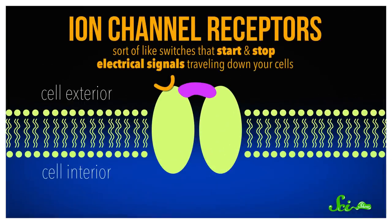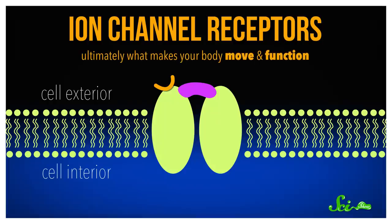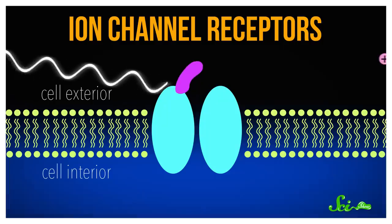Ion-channel receptors are sort of like switches that start and stop electrical signals traveling down your cells. Normally, they're activated when molecules like neurotransmitters attach themselves to the receptor. That causes charged atoms, or ions, to move into the cell, which generates an electrical current that can make other cells stop or start firing. These channels are ultimately what makes your body move and function. Optogenetics works by using light to control this process, instead of molecules like neurotransmitters.